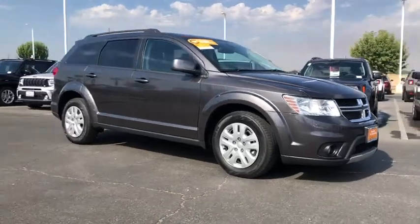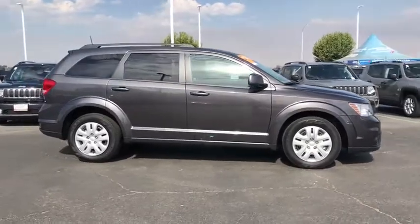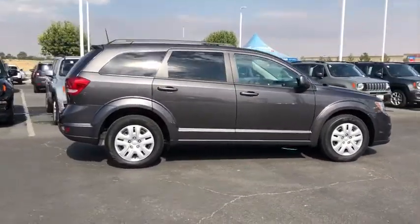Come test drive the 2019 Dodge Journey. The Dodge Journey combines the practicality of an SUV with the comfort of a car, all while boasting a style all its own.